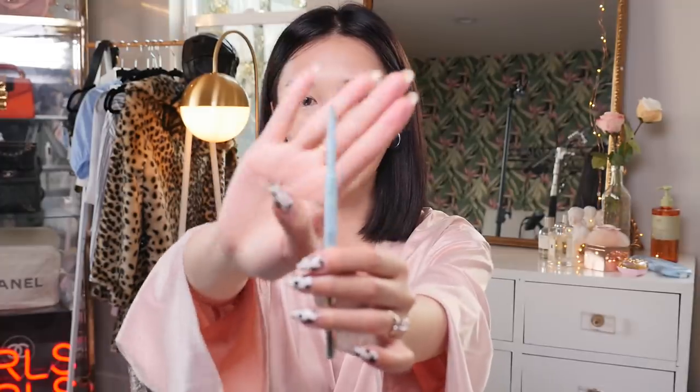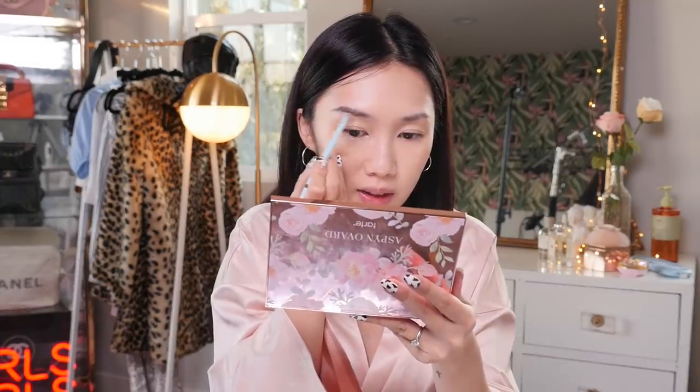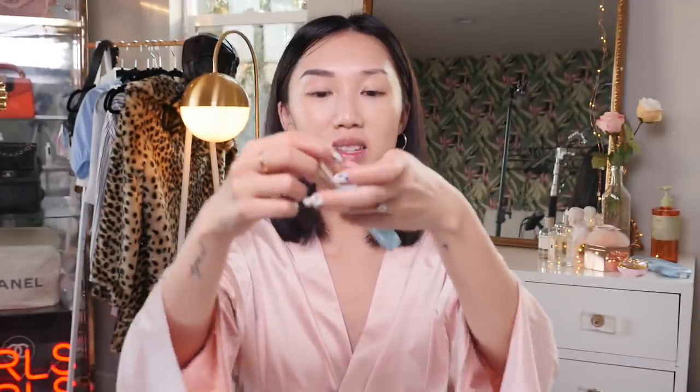These brows have been shaped with my favorite brow pencil at the moment — the Joah Precision Brow Pencil in color black brown, because my hair is so dark. They have several different shades. I start by brushing all my hairs upwards, then fill in from the tail of my brows following the natural growth of my hair, using really light strokes upward at the front. I set everything with the Joah Brow to Me Top Coat gel, which really locks brows in place.